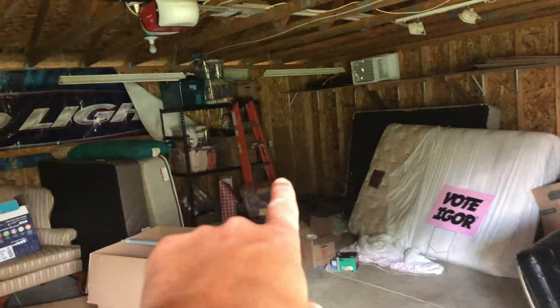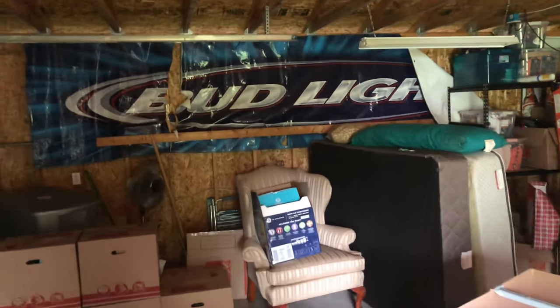But I want to put up shelves like that right there. That's not my Bud Light sign — that came with the house.